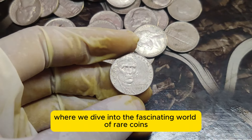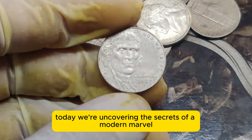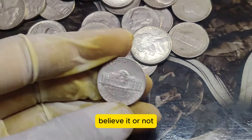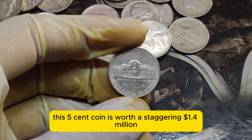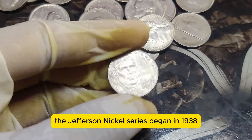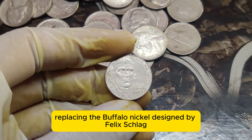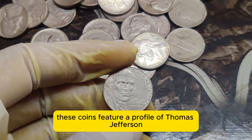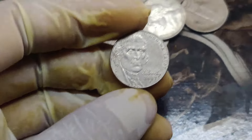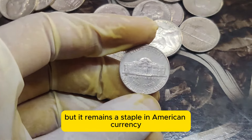Welcome to our channel, where we dive into the fascinating world of rare coins. Today we're uncovering the secrets of a modern marvel, the 2007 P Jefferson Nickel. Believe it or not, this 5-cent coin is worth a staggering $1.4 million. The Jefferson Nickel series began in 1938, replacing the Buffalo Nickel. Designed by Felix Schlagg, these coins feature a profile of Thomas Jefferson on the obverse and his Monticello home on the reverse. Over the years, this nickel has seen a few design tweaks, but it remains a staple in American currency.